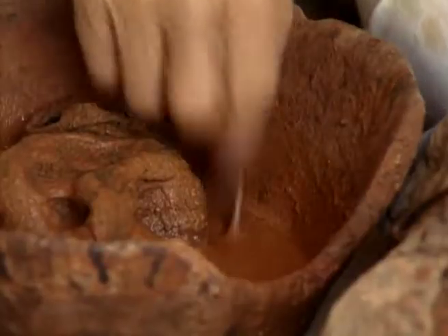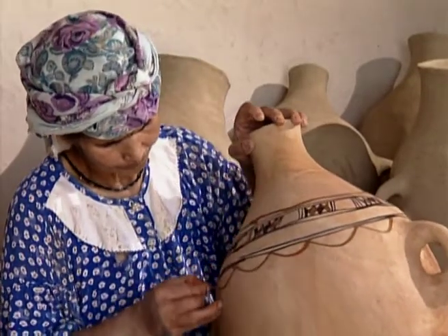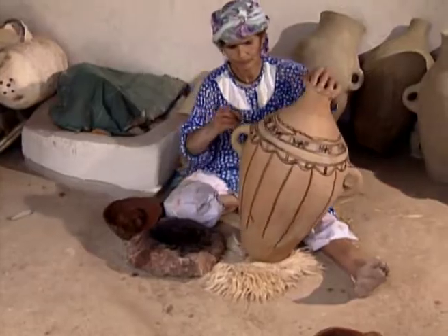The villagers use pigments made from minerals. The decorative motifs date back to very ancient times and make these pots resemble genuine antiques.